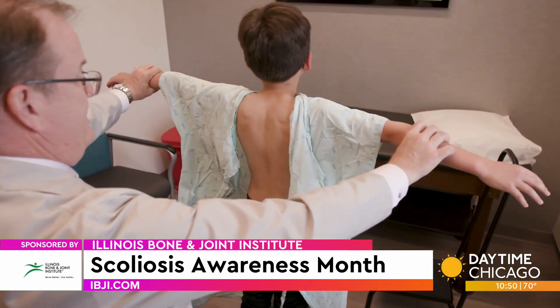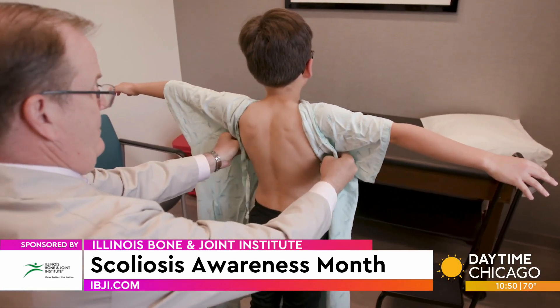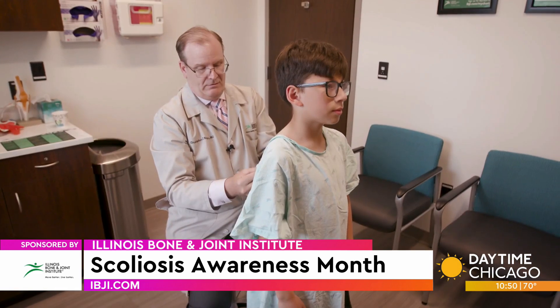Have you treated a lot of young patients with scoliosis? I have, yes.